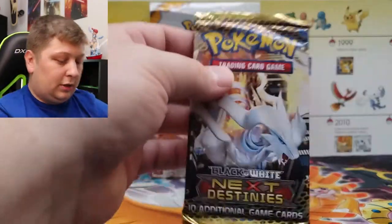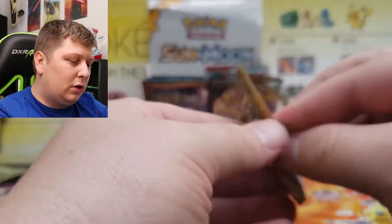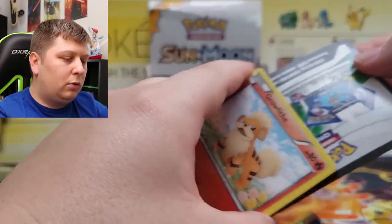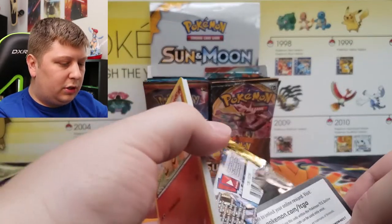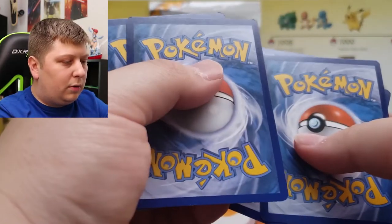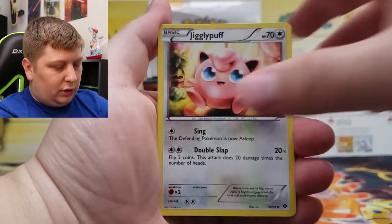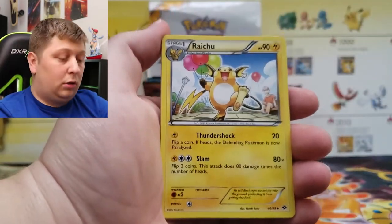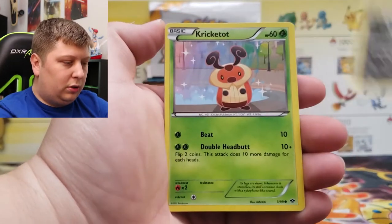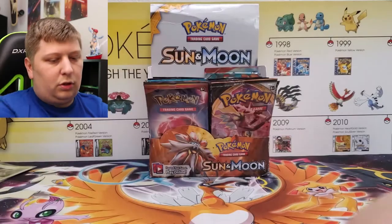Next Destinies — a solid black and white set here. I don't even really know what the chase cards are to this one. Let me know in the comments down below what's your favorite set. Next Destinies is three to the front. We got a Jigglypuff, Lampent, Raichu Having a Party, Cubchoo, Sneasel, Cricketune, Minfoo, Vanilluxe, and an Amoongus regular rare. Really on a cold streak — it's just that very first pack that was great.